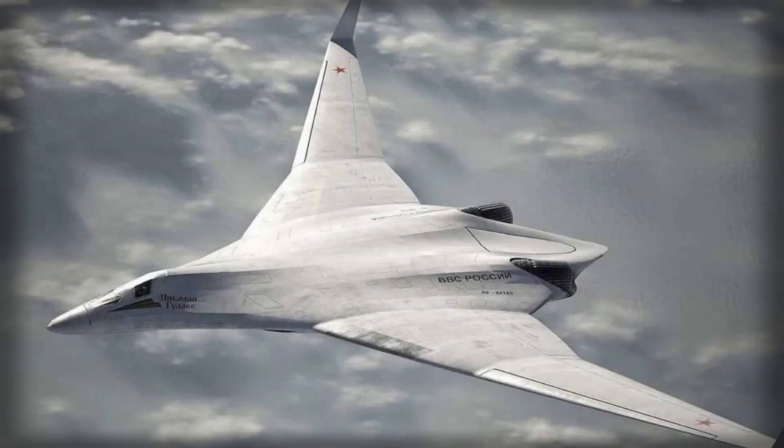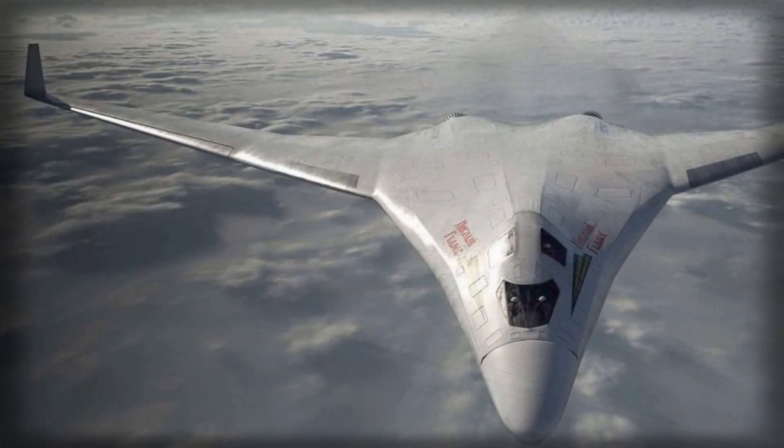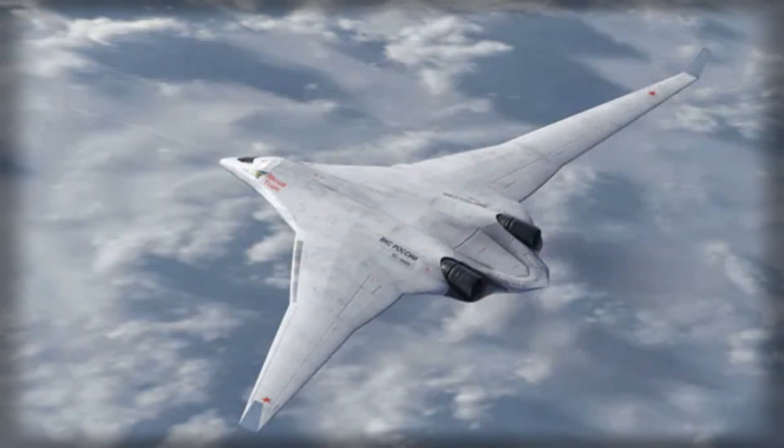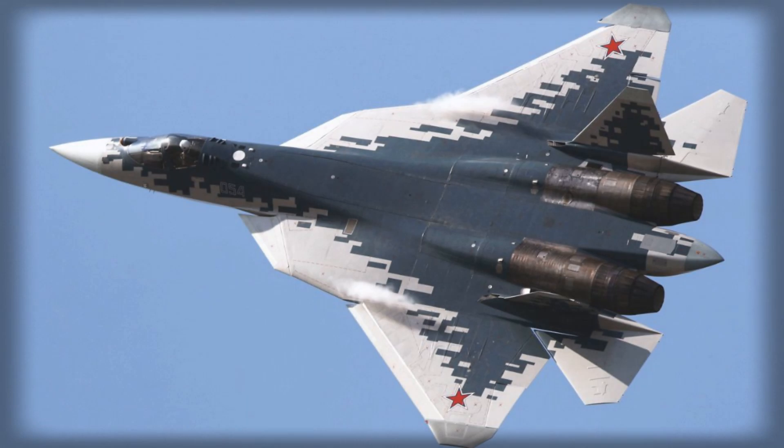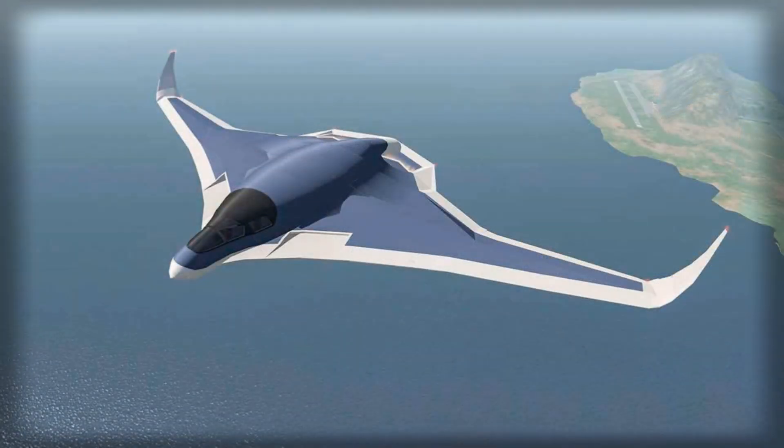Leaked technical documentation has quietly torn away part of the secrecy surrounding Russia's next-generation stealth bomber, the PAK-DA. The files point to a revealing reality: Moscow is not simply designing a revolutionary platform from a clean sheet. Instead, it is systematically repurposing technologies originally engineered for the Su-57 fighter jet and grafting them onto its flagship strategic bomber project. For a program presented domestically as a symbol of technological sovereignty, the dependence on legacy solutions and a strained industrial base tells a very different story.